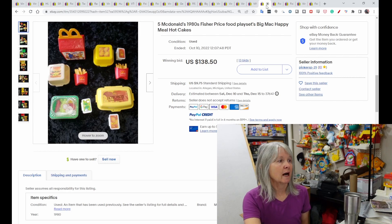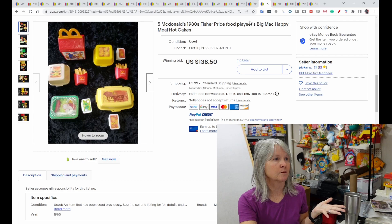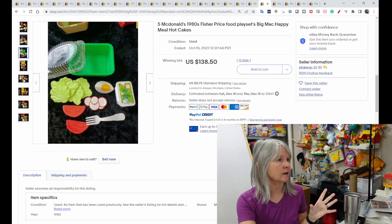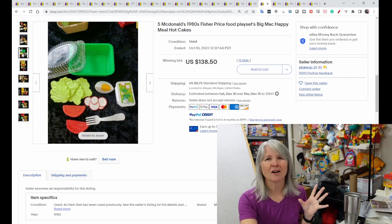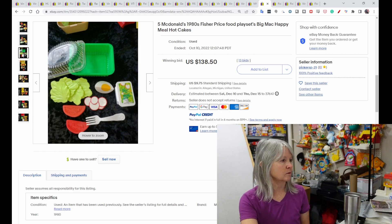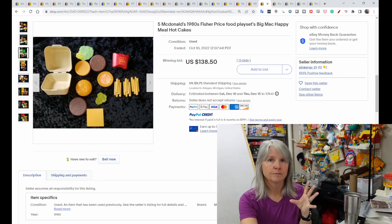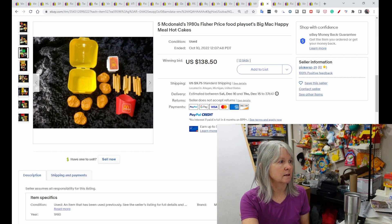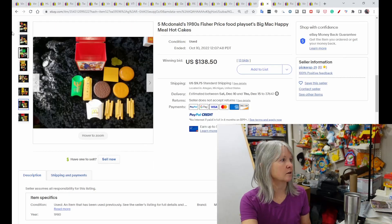Fun with Food — I talked about some of it in previous videos, but look at this McDonald's set. There's the Happy Meal box, the containers, a little storage bento-style container for lettuce and tomatoes, pancakes with syrup, scrambled eggs, a hamburger, chicken nuggets, and french fries. Definitely keep your eyes open for these. This set sold for $138.50.